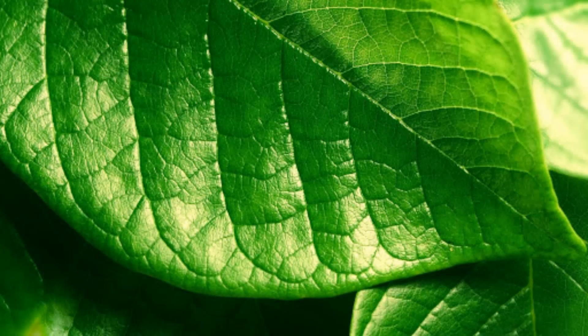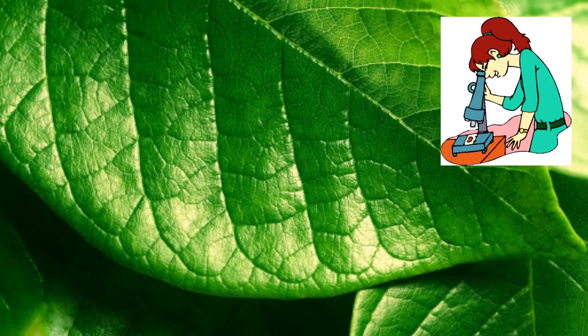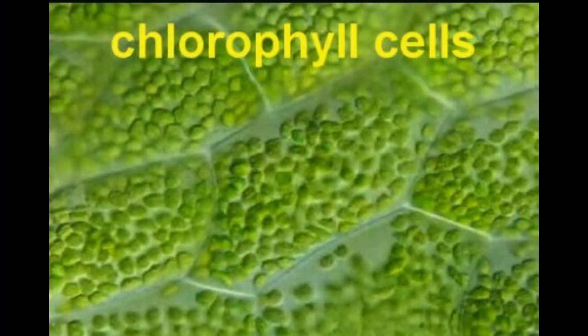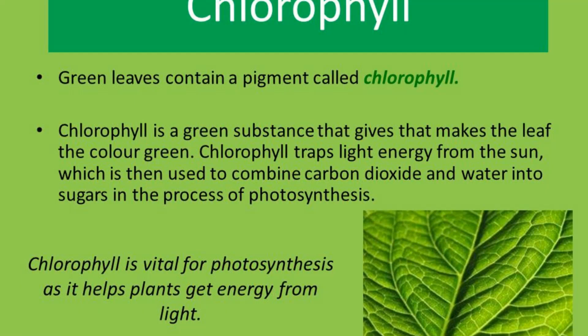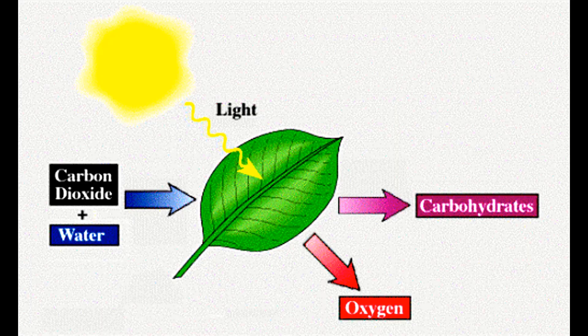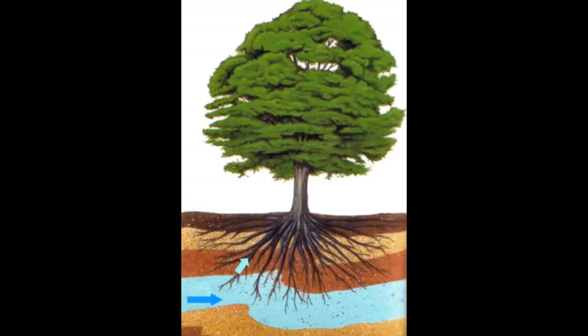To know this, first do you know what is the material that makes a leaf look green in color? Yes, you are right — it is chlorophyll. Chlorophyll is a bright green color pigment which is present in the leaf. Its job is to capture energy from the sun. Leaves use this energy from the sun and water from the ground to make their own food.